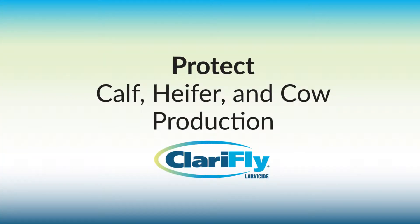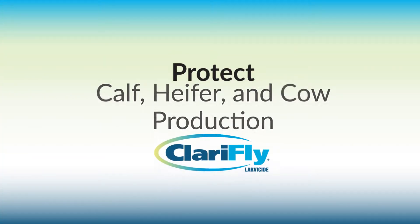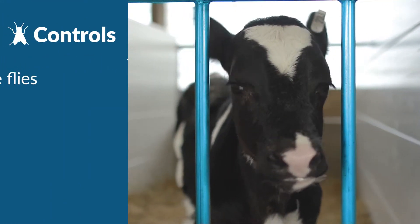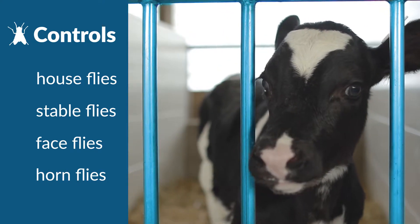It's time to punch back against the buzz. It's time to put Clarifly Larvicide in your corner. Working as a feed-through that knocks out the fly lifecycle, Clarifly Larvicide ends the emergence of adult flies.